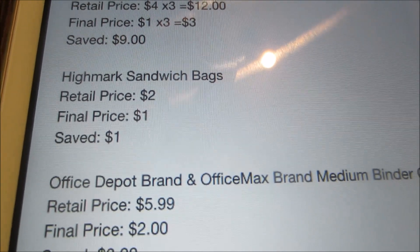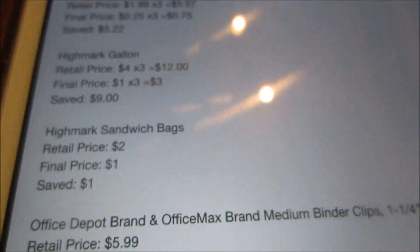The sandwich bags, the 50-count, are normally $2. I ended up paying $1 with the sale price and saved $1.